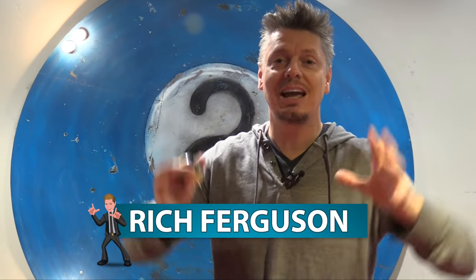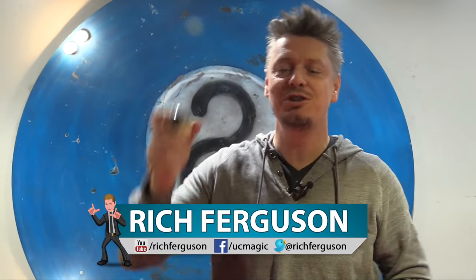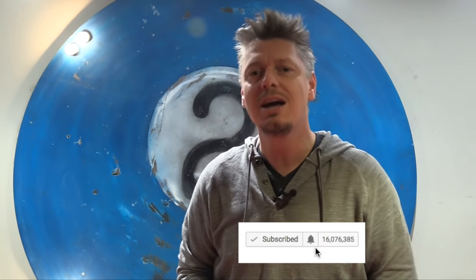Hey guys, Rich Ferguson here. Recently I taught you 10 awesome tricks and pranks you can pull at the pool table. Well today I'm teaching you 10 more bets, pranks and tricks you can do at the pool table. Be sure to subscribe to my channel and turn on your notifications so you can be eligible for the giveaway. Let's do this.